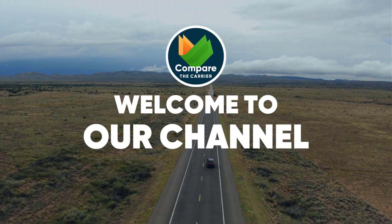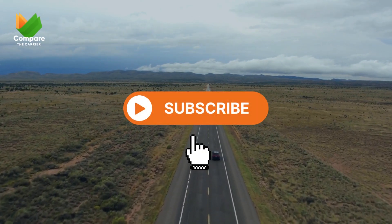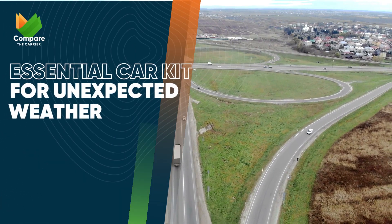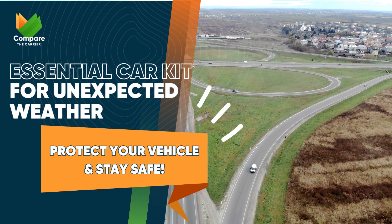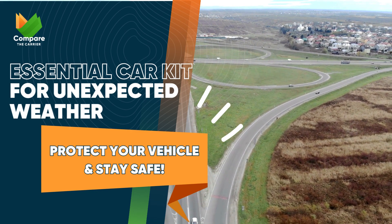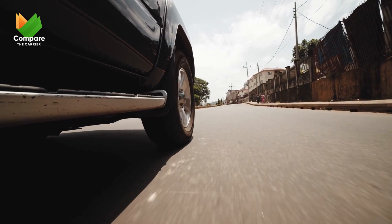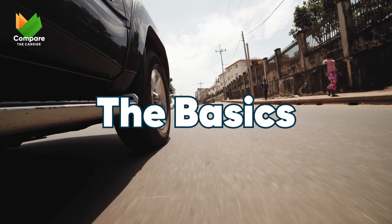Hey there folks, welcome back to the Compare the Carrier channel. If you're new here, make sure to hit that subscribe button for more handy tips. Today we're diving deep into the essentials every American motorist should keep in their car. Trust us, these items can make the difference between a brief delay and a day-long ordeal, no matter your destination or time of year.